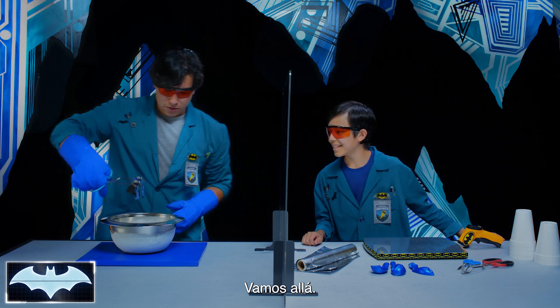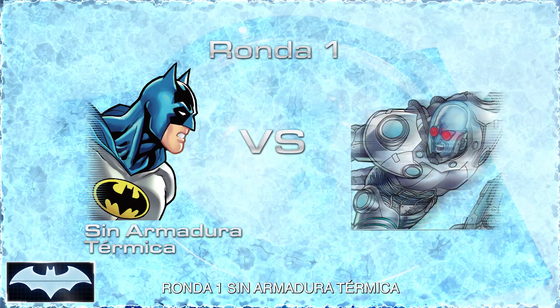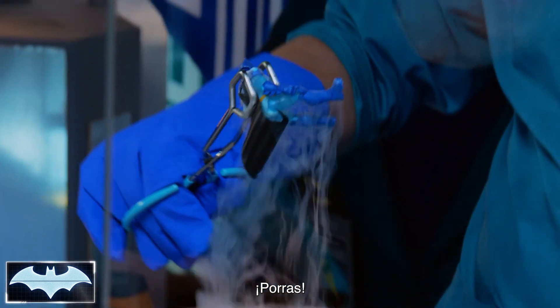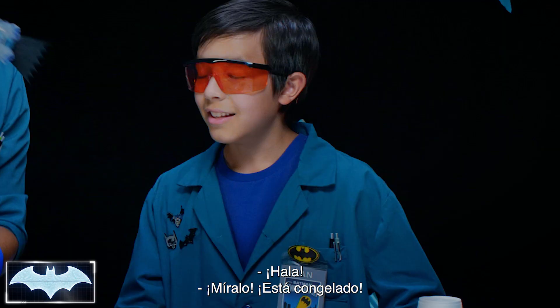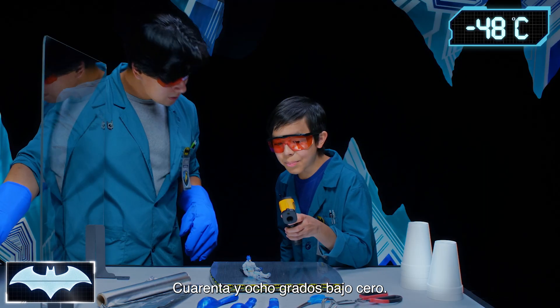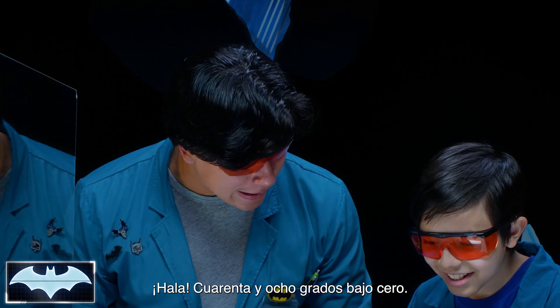Here we go. Oh snap, wow — look at that, he is so frosty. Let's check his temperature. That's below negative 55 degrees — negative 55 degrees Fahrenheit. Our temperature gun, that's the lowest it's going to go. That's as cold as Batman's going to get all day.